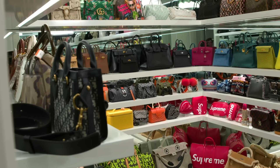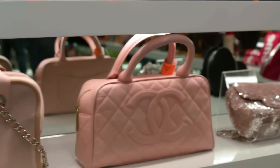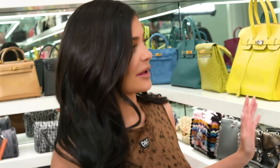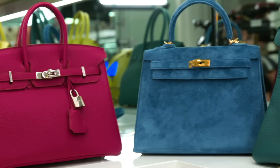Hey guys, we are in my purse closet — you might have seen it on my Snapchat or my Instagram. This is pretty much where I keep all my purses. I made a little room for them in my house and did this all custom, so they all have like a little home and are lit up really pretty.